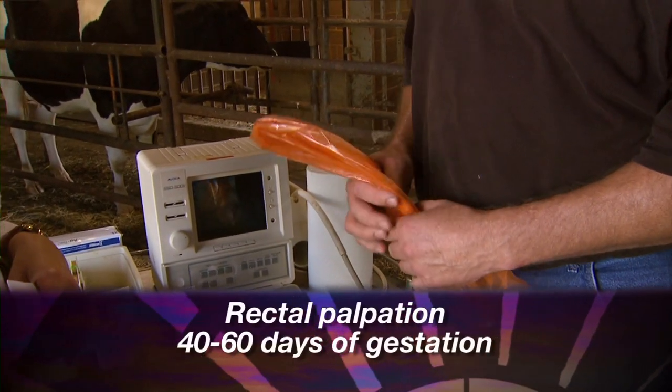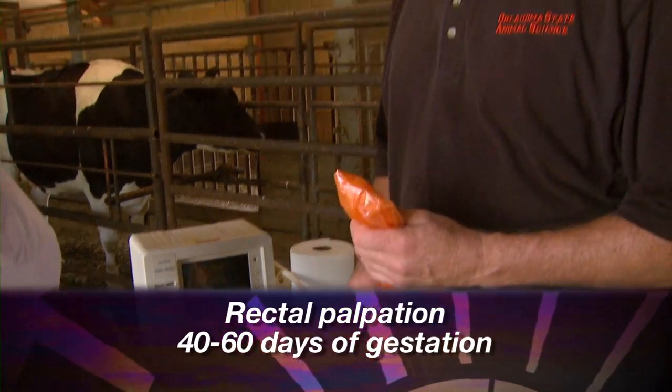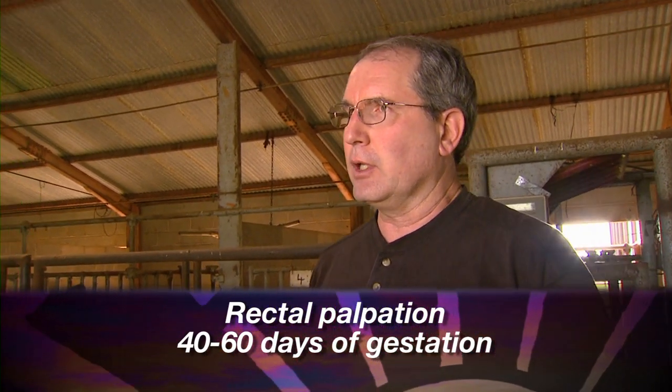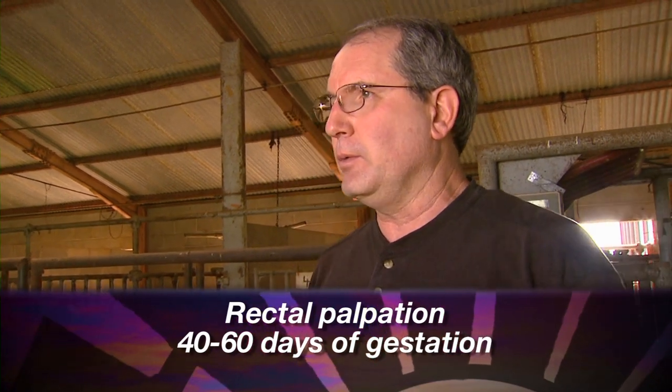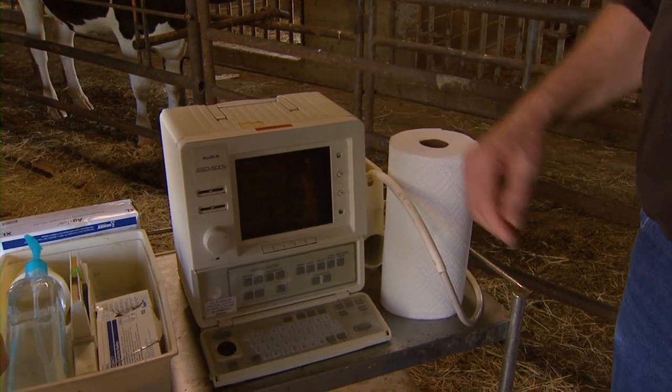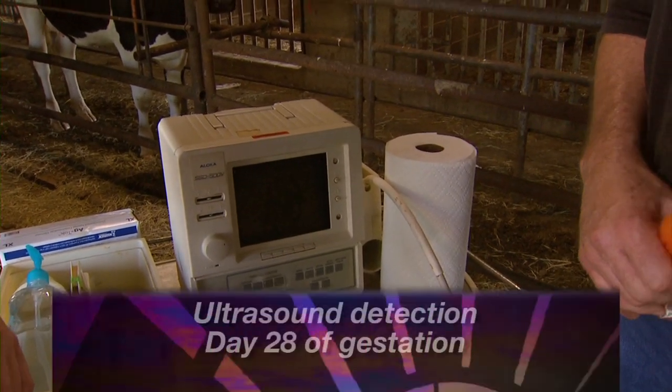Probably the most widely used method is rectal palpation, performed usually between day 40 and 60. You are pushing the limits if you palpate before day 40 — say day 35 — as it takes a very skilled person to determine pregnancy by rectal palpation.